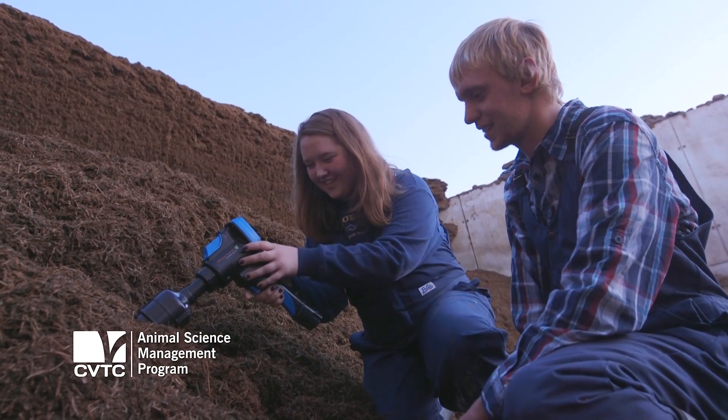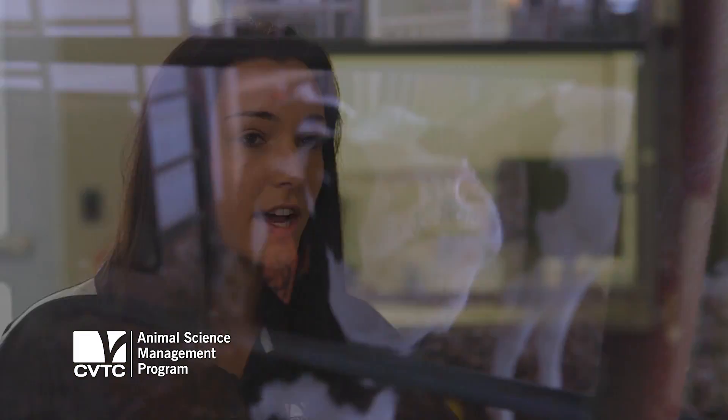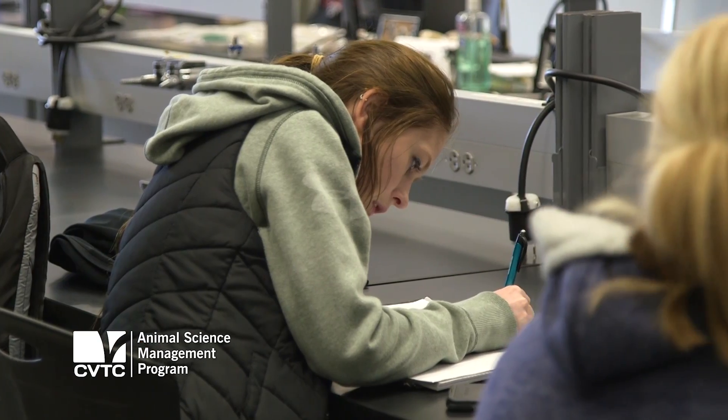For nutrition, we're able to look at the nutritional benefits of different feeds and their impacts on the cow. Not even just the farm opportunities we get — we also have a sales class, so even if we didn't want to stay with the farm we could be a salesman too.